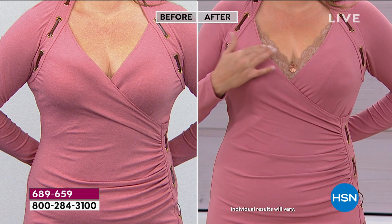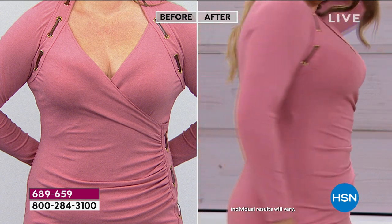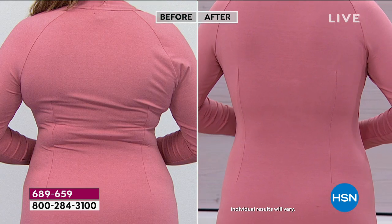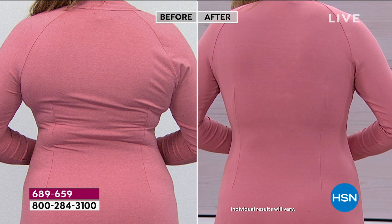Those bandage dresses - if she was hiding a Tic Tac in there, you would see it. So it shows everything. We love the fact that it looks like a camisole - it gives you a little modesty. Even with the hooks and eyes, it's comfortable. Do you see how the back is so smoothed out? You can't even get that from shapewear.